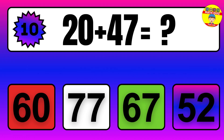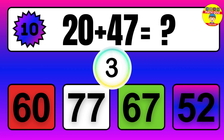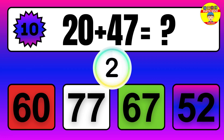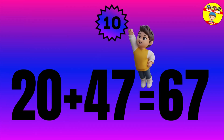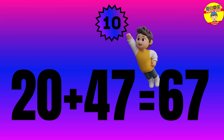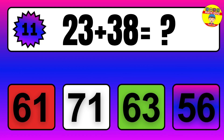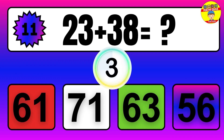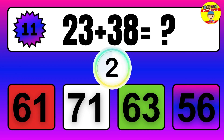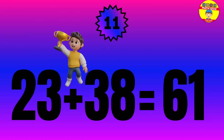Question: 20 plus 47 equals what? The answer is 20 plus 47 equals 67. Question: 23 plus 38 equals what? The answer is 23 plus 38 equals 61.